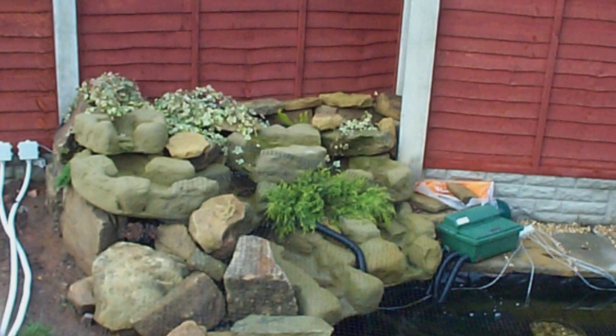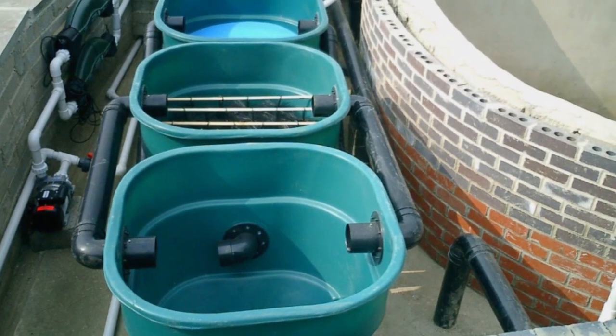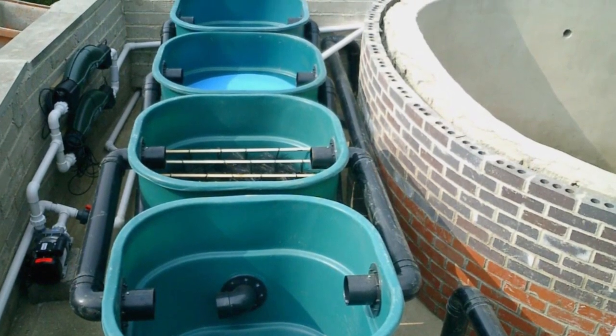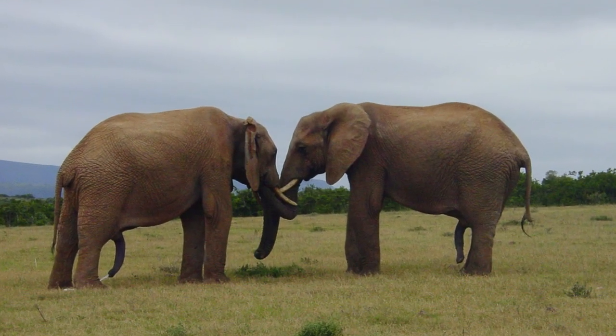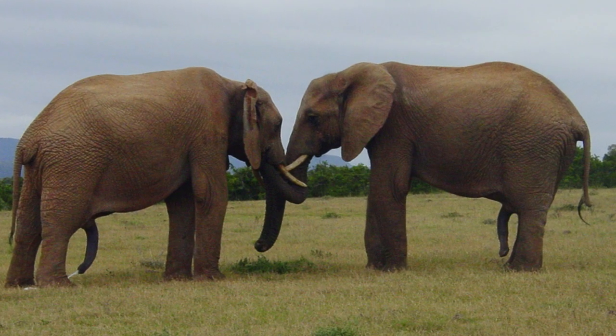If ammonia becomes a recurring problem, it is a fairly safe bet that the pond is overstocked with fish and the filtration system is not large enough to support a sufficient biomass. It is very easy to underestimate the importance of a filter. Invest in a system that will not simply do the job but completely and totally be on top of the job. Bigger is always better, at least when you're talking about filtration systems.